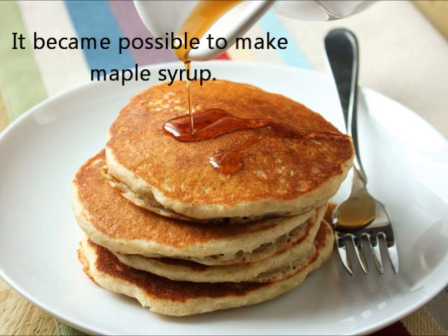May 15th. It became possible to make maple syrup out of maple sap.